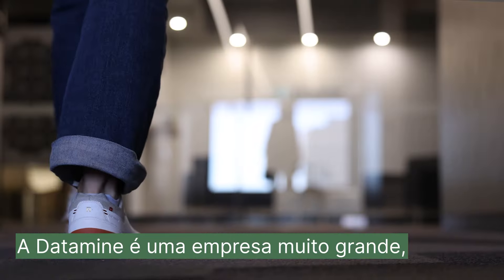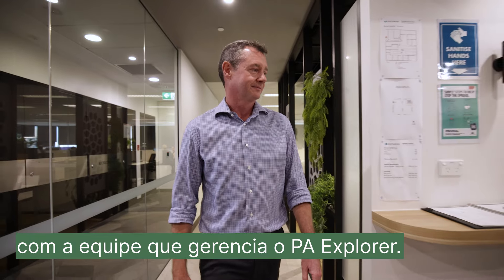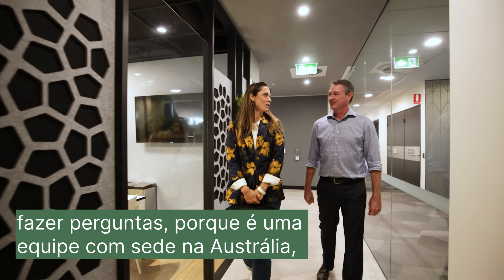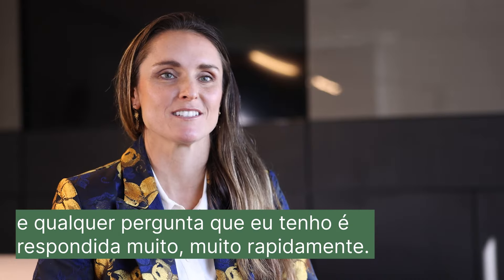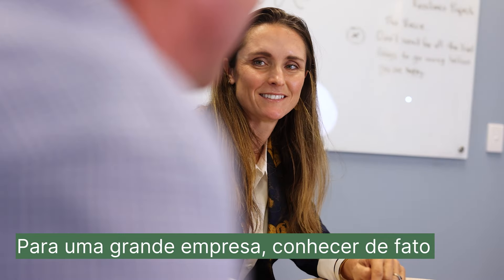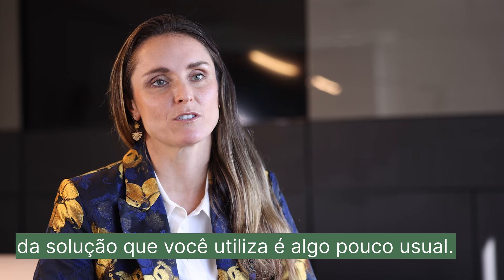Datamine is a very large company, but I feel like I have a very personal experience with the team that manages PA Explorer. I feel like I can call them up and ask questions, and because it's an Australian-based team, any questions I have get answered really quickly. I've even had the opportunity to meet some of the software engineers as well as the product managers. For a big company, to actually know the software engineers on your particular software is pretty unusual.